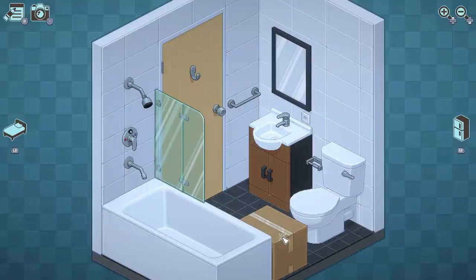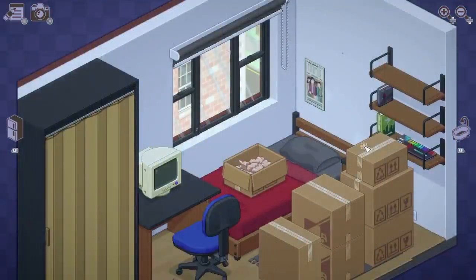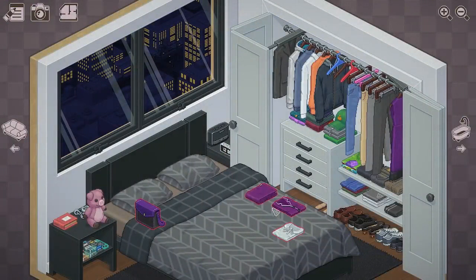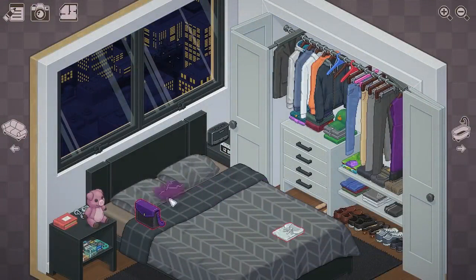There are 8 levels in the game, each of which is a room, or usually multiple rooms, where you're given boxes of the protagonist's things to unpack and organize how you like. Some items must be put in certain places, such as room-specific items, but you can change up the order and really give it that personal touch.